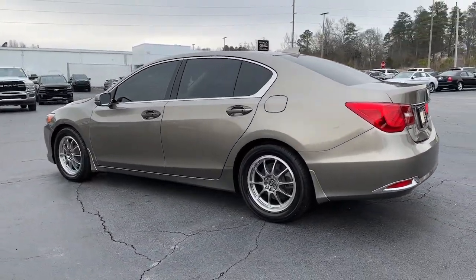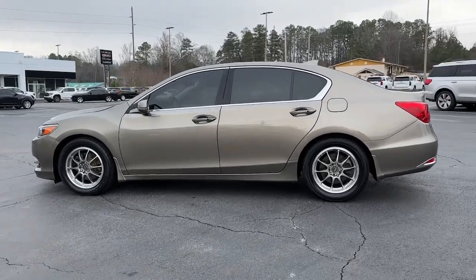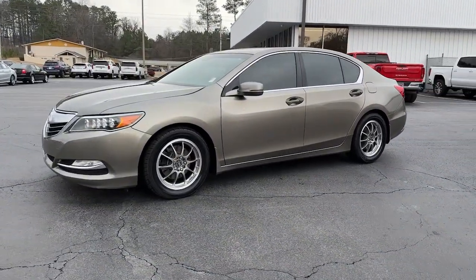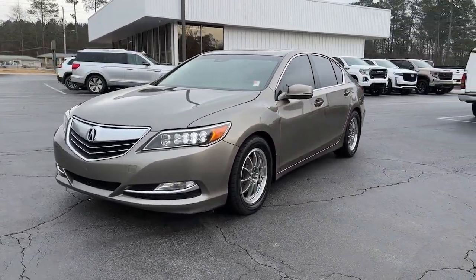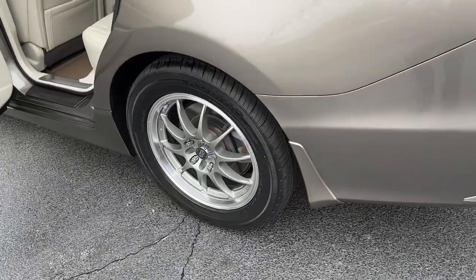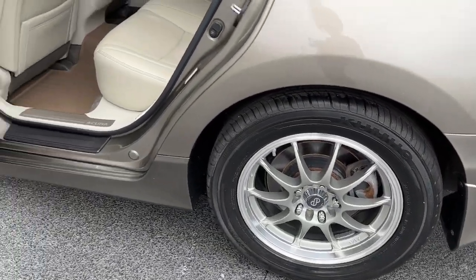The following are some of this vehicle's highlighted options: navigation system, keyless entry, sunroof/moonroof, backup camera, premium sound system, satellite radio, power passenger seat, heated mirrors, aluminum wheels, and heated front seats.